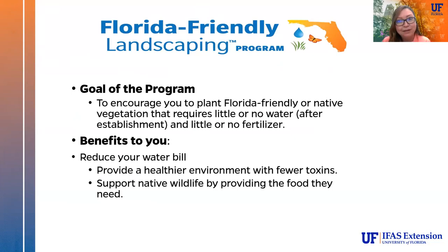The goal of our program today is to encourage you to add some native plants to your landscape. We want to add Florida friendly or native vegetation that requires little or no water after it's established and little or no fertilizer — that's one of the great benefits of native plants. The benefits to you include a reduced water bill, a healthier environment with fewer toxins, and support for native wildlife by providing the food they need.